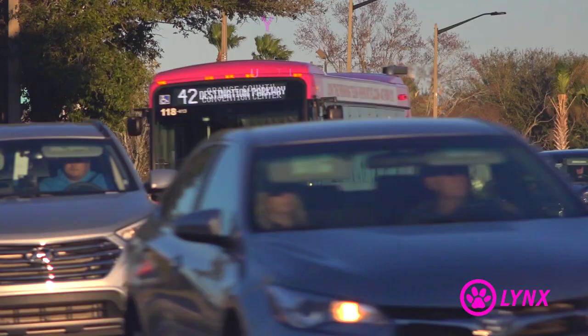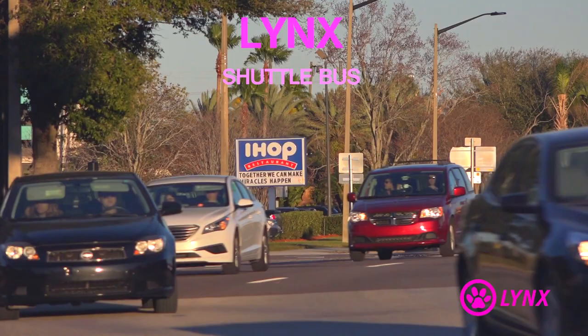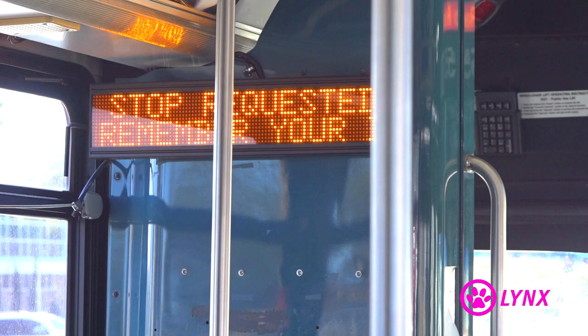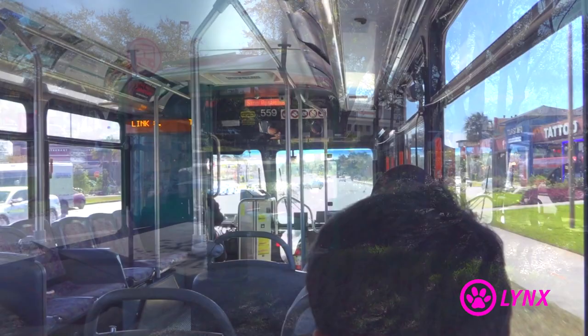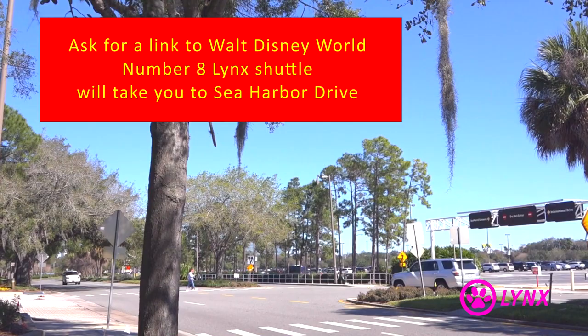Another really popular transportation service is the Link Shuttle Bus, which not only operates around International Drive but throughout Orlando itself. If you wanted to travel from International Drive to Walt Disney World, look out for the Link Shuttle stop nearest to you — quite a lot of them share an area with the iRide trolley stops. You'll need a number 8 bus when boarding, and do remember to ask for a link to Walt Disney World.